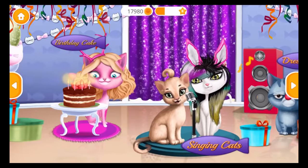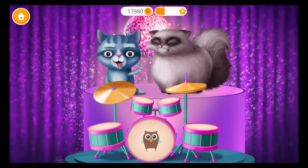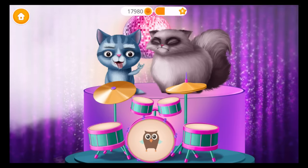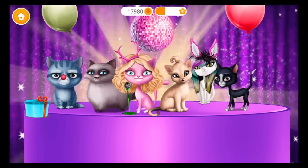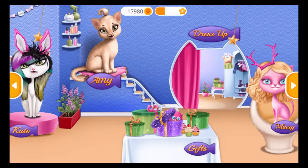Come to the party! Let's get this party started! Oh yeah! Make some noise! Let's sing along! Welcome to the party! Let's get ready!